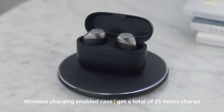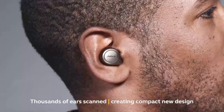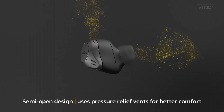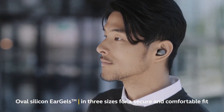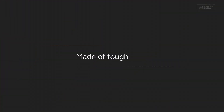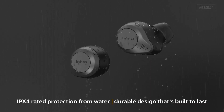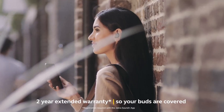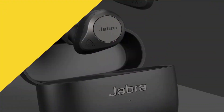These earbuds boast up to 5.5 hours of battery life on a single charge, with an additional 25 hours from the charging case. They are also equipped with a multitude of microphones for crystal-clear calls, and you can customize your sound preferences with the Jabra Sound+ app. Whether you're a music enthusiast, a professional on calls all day, or someone who values premium audio quality, the Jabra Elite 85T delivers unmatched performance and versatility.